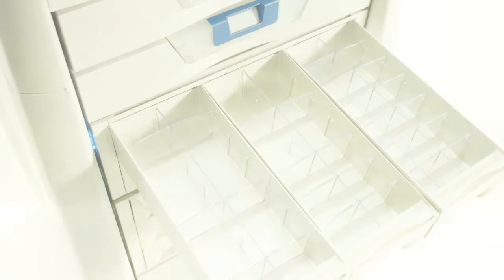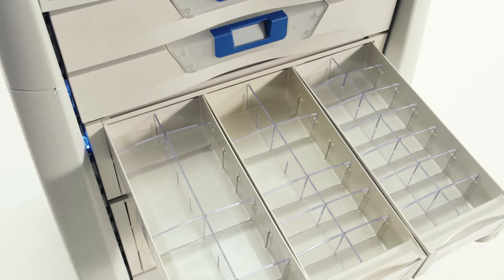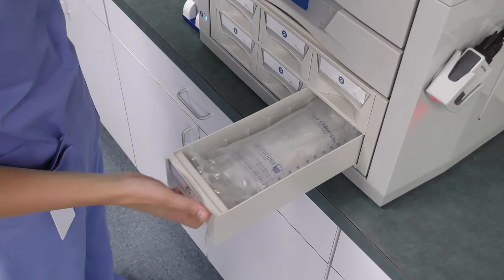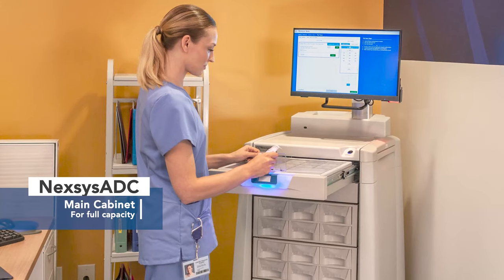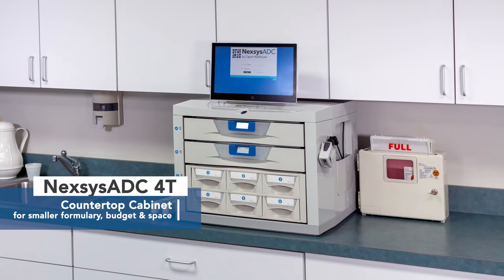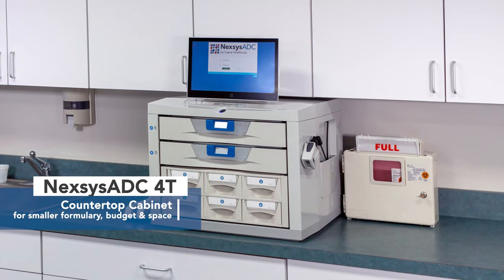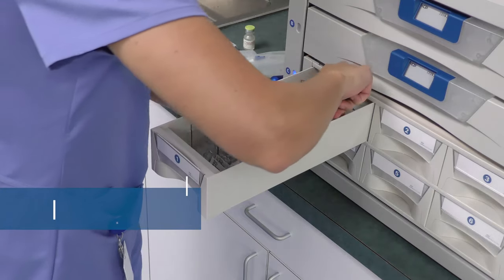The system is highly configurable to support your formulary, space, and budget requirements. Choose the size that best meets your needs. The Nexus ADC Main Cabinet offers maximum storage and capacity. The 4T countertop model is uniquely sized for smaller formulary requirements, budgets, and spaces, but still offers all the innovative features of the Main Cabinet.